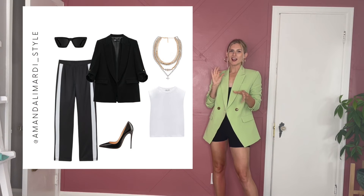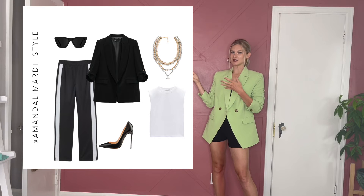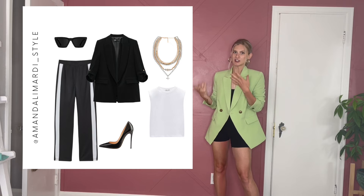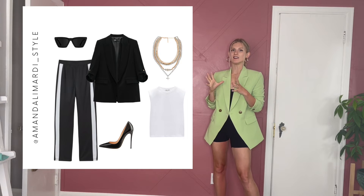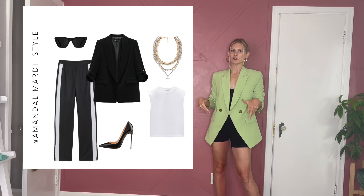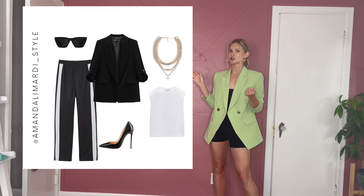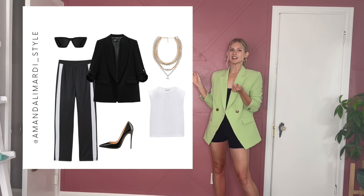Number five is sporty — what I would consider more of a sports luxe vibe. Think track pants, track suits, and matching sets. I really love the idea of a more casual track hat with a high heel, a black blazer, and gold accessories. It's cool but elevated and really chic.